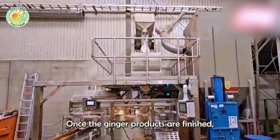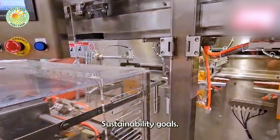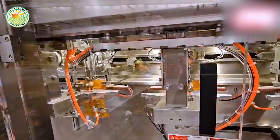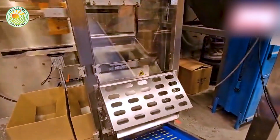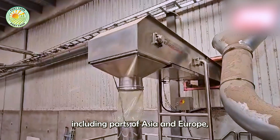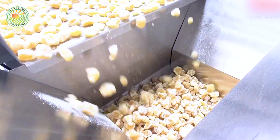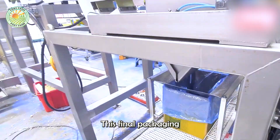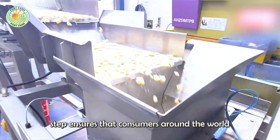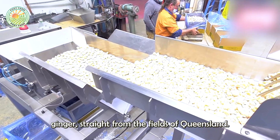Once the ginger products are finished, they are packaged in environmentally friendly materials in line with Buderim Ginger's sustainability goals. In 2023, Buderim expanded its reach into new international markets, including parts of Asia and Europe, bringing Australian ginger to a wider audience than ever before. This final packaging and distribution step ensures that consumers around the world can enjoy the best quality ginger, straight from the fields of Queensland.